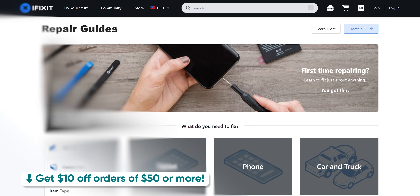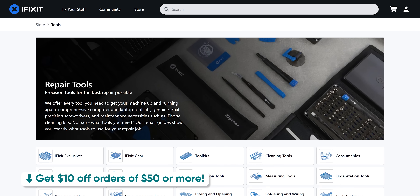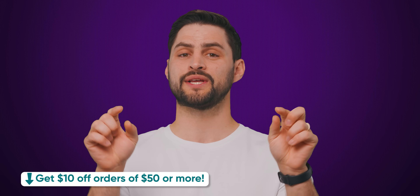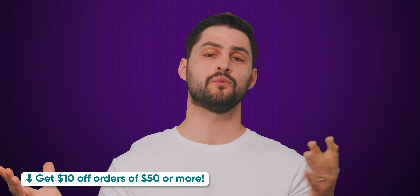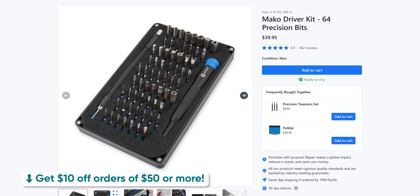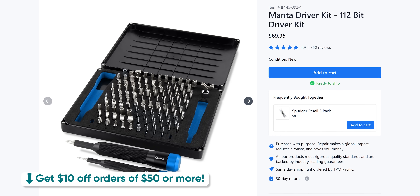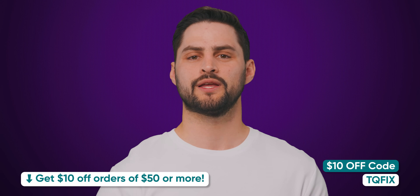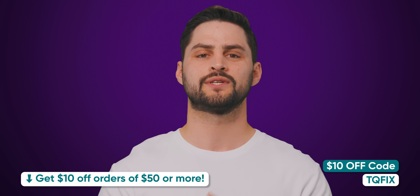iFixit offers comprehensive guides, replacement parts, and high-quality tools — all to help you fix your broken electronics. For 48 hours after the release of this video, you can save $10 on orders of $50 or more. This might be a great time to pick up a high-quality driver kit like the 64-bit Mako kit or the comprehensive 112-bit Manta driver kit. So act quick, head to the link in the description, and use code TQFIX to get your discount today.